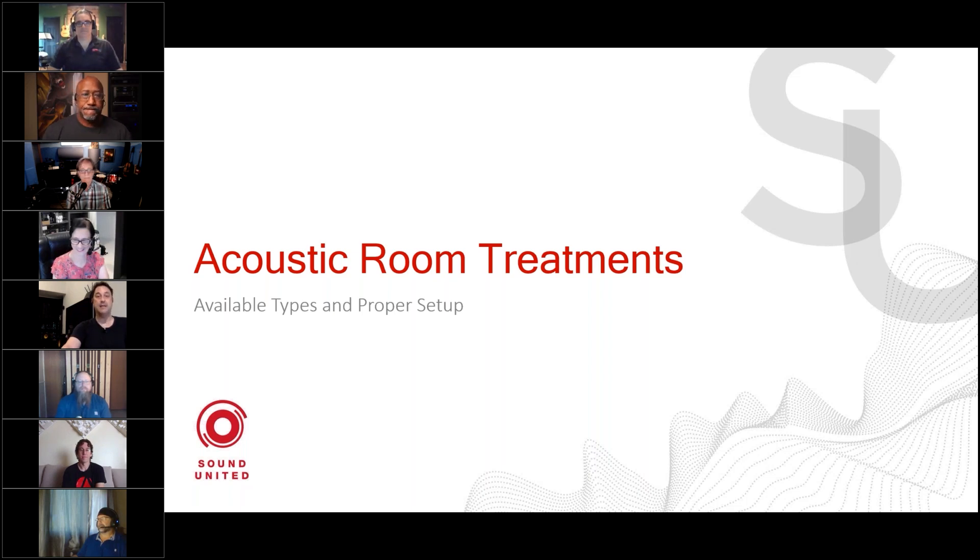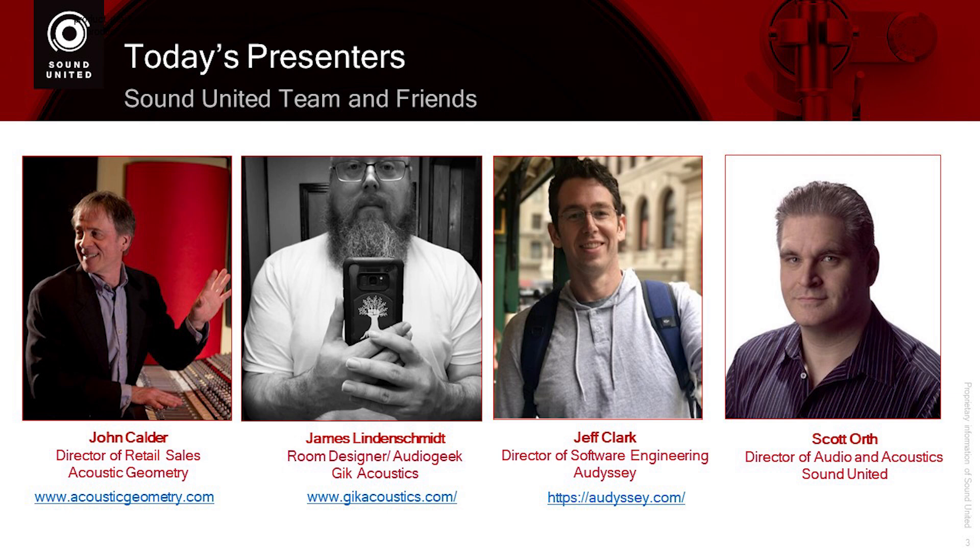Today we are going to talk about the importance of acoustic room treatment to get you the best possible listening experience. We have four special guests joining us: John Calder, Director of Retail Sales at Acoustic Geometry based in Minnesota; James Lindenschmidt, room designer and audio geek at GIK Acoustics in Atlanta; Jeff Clark, Director of Software Engineering at Odyssey in LA, California; and Scott Orth, Director of Audio and Acoustics at Sound United in Baltimore.